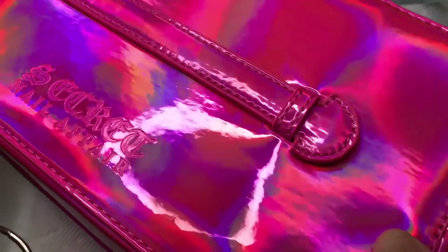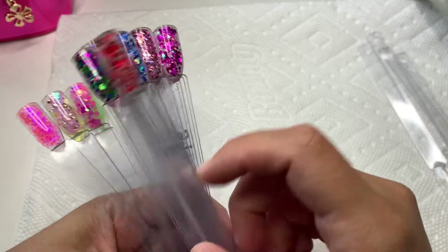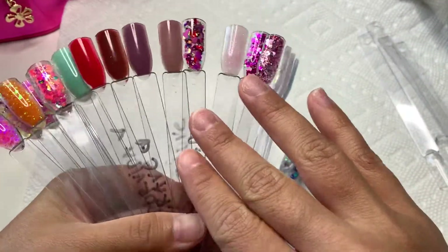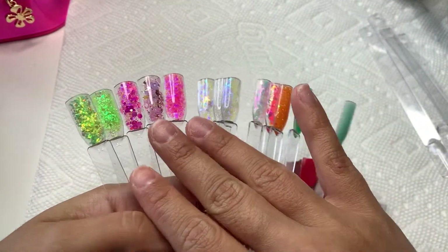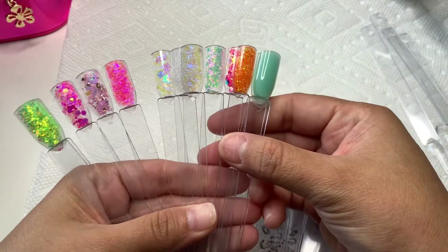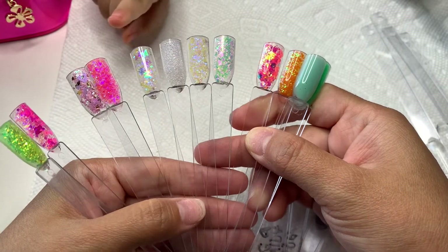Hey guys, I'm back and I wanted to show you the Secret Nail Affair stuff that I just got in the mail. I'm going to be swatching some colors for you. These are some of my Secret Nail Affair glitters — you guys know I love their glitters. I have tried a few of their plain colors, but I'm going to be swatching the scoop that I got, plus the press-on nail kit because it was on sale.